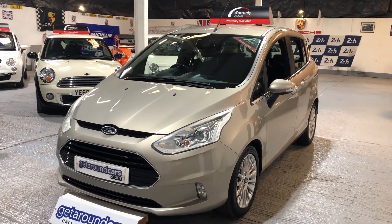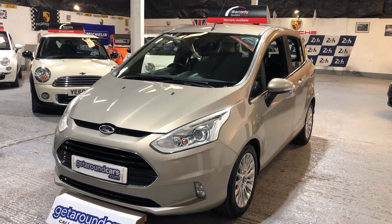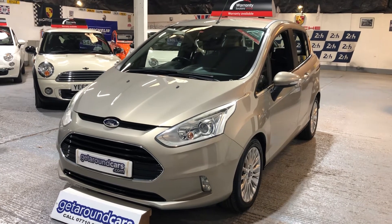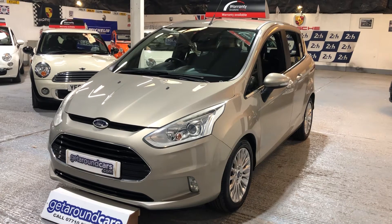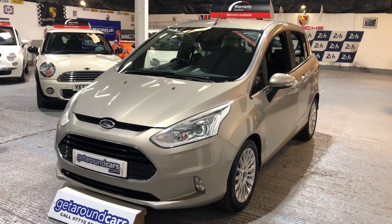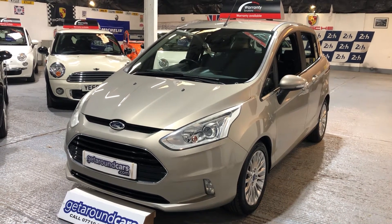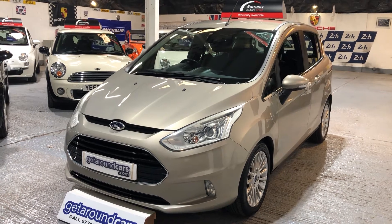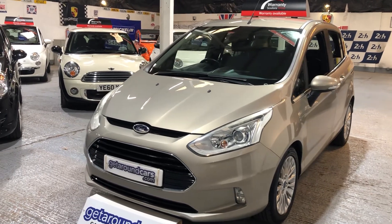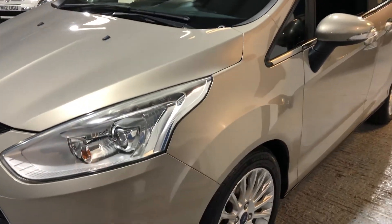Hello everyone, welcome to Get Around Cars online showroom. Before we start, I have to apologize — we have somebody outside with a chainsaw, so if you hear some background noise, I can't do anything about it. If you're looking for a sensible size MPV with bags of features, please consider this one. This is our 2012 62-plate Ford B-Max, one-litre Titanium turbo petrol — an MPV, five-speed manual with EcoBoost and stop-start functionality. It's finished in a gorgeous pearlescent silver with beautiful alloy wheels.